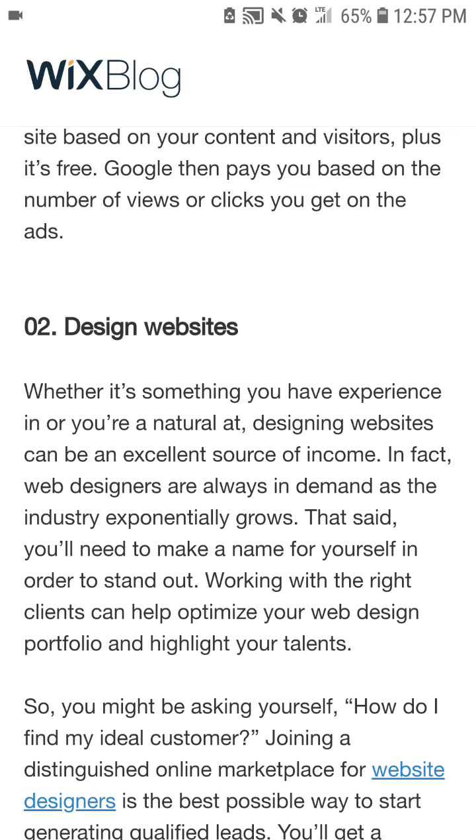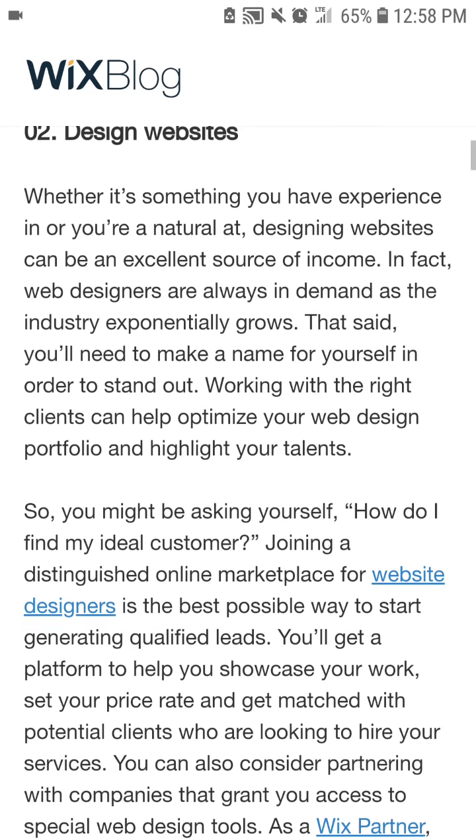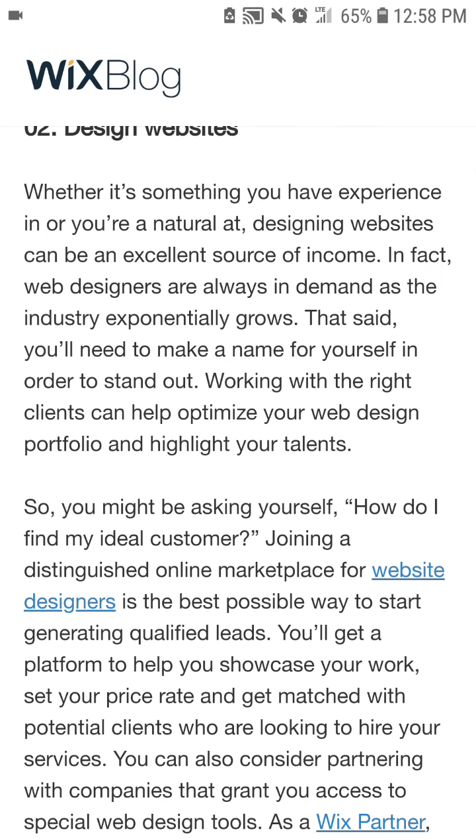Number two: design websites. Whether it's something you have experience in or a natural talent, designing websites can be an excellent source of income. In fact, web designers are always in demand as the industry exponentially grows. That said, you'll need to make a name for yourself in order to stand out. Working with the right clients can help optimize your web design portfolio and highlight your talents.